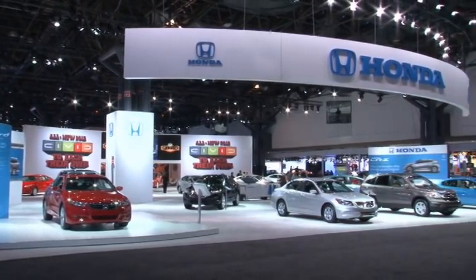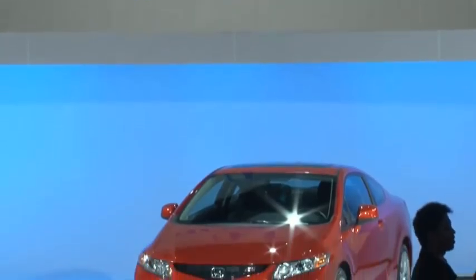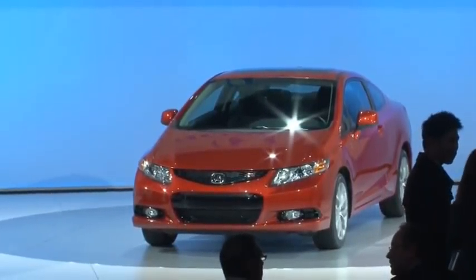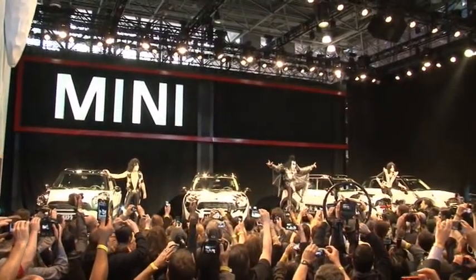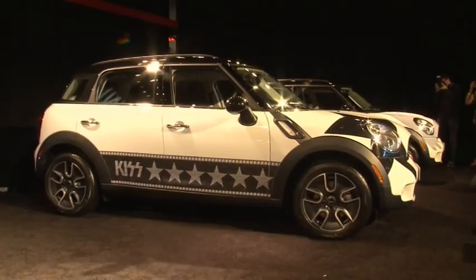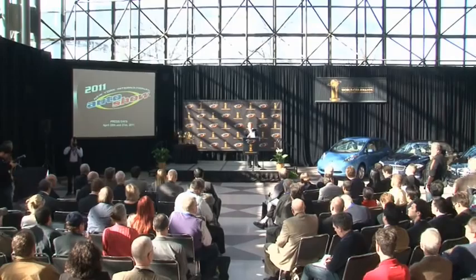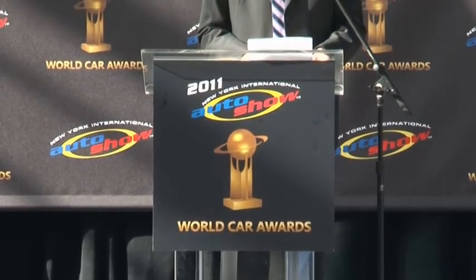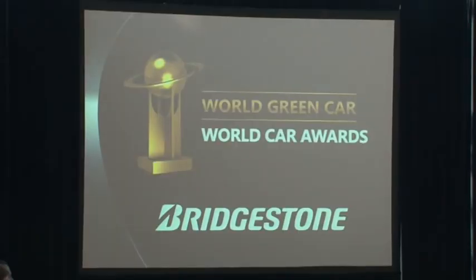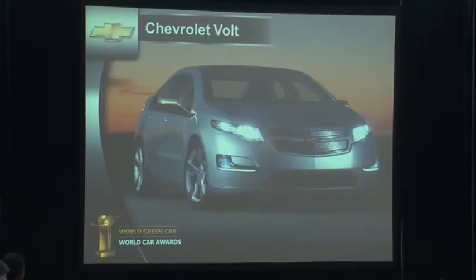Another new generation car was unveiled by Honda. The Honda Civic is now headed for its ninth generation. Definitely one of the biggest highlights of the New York show was the performance by KISS at the Mini stand. The rock group and car company have teamed up as part of a campaign to advertise the Mini Countryman. The New York Auto Show — each year it's accompanied by the World Car of the Year awards. Car makers vie for the title in four different categories. In the category World Green Car, it was the Chevrolet Volt that beat all the competitors.